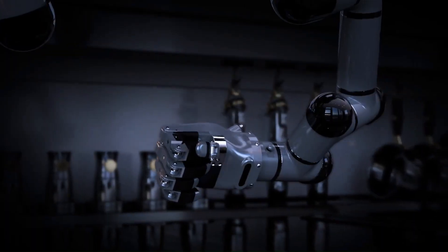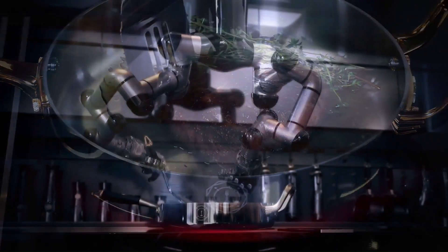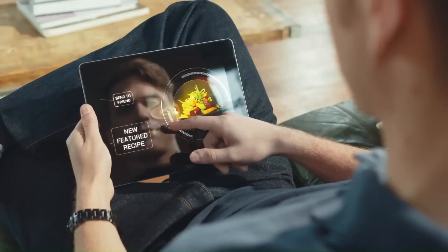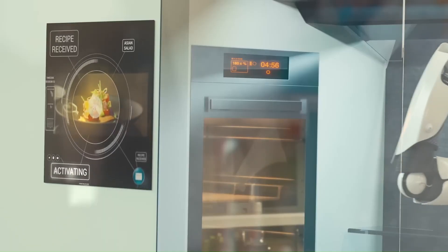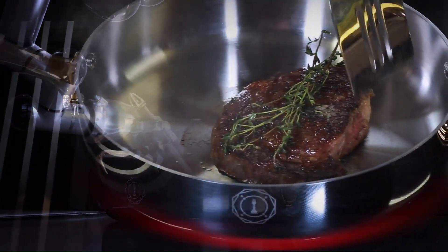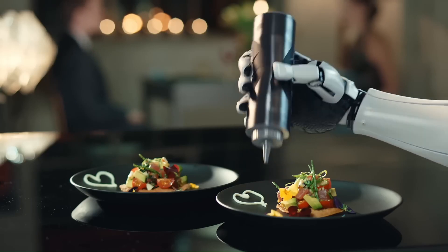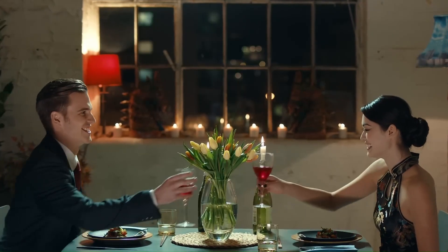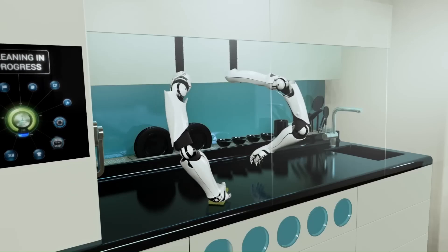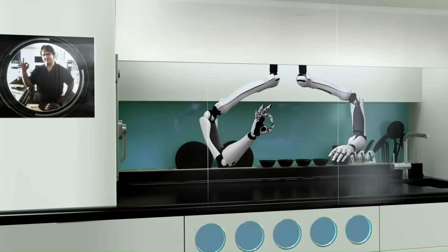The Moley Kitchen is a fully automated unit consisting of cabinets, robotic arms, a motion capture system, a connected GUI screen with access to a library of recipes, and a full set of kitchen appliances optimized for both robot and human use. Not only does the robot cook complete meals, but it also tells you when ingredients need replacing, suggests dishes based on items in stock, learns what you like, and even cleans up surfaces after itself.